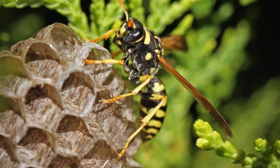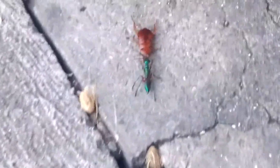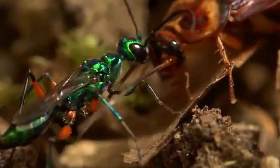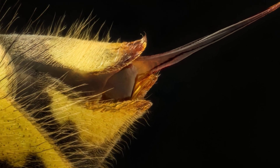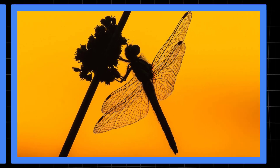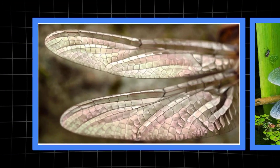Now comes the strangest act in the insect world. The wasp takes hold of an antenna and leads its docile host step by step to a hidden nursery. Every move is choreographed, every turn dictated by the wasp's will. This is not brute force — but pure mind control. An invisible leash steering a living puppet. Precision like this belongs only to the master of micromanipulation. But for the ultimate aerial pursuit, no hunter can match what comes next.